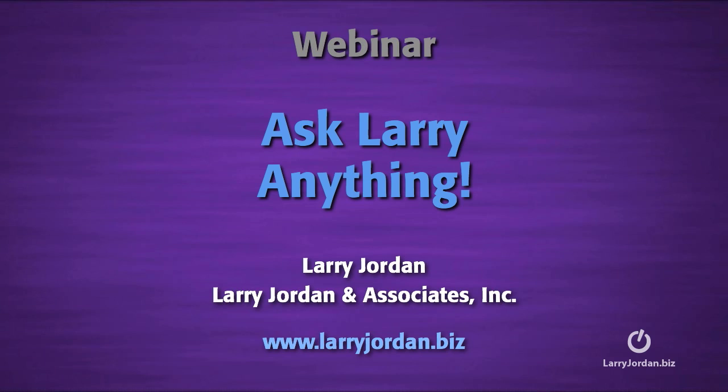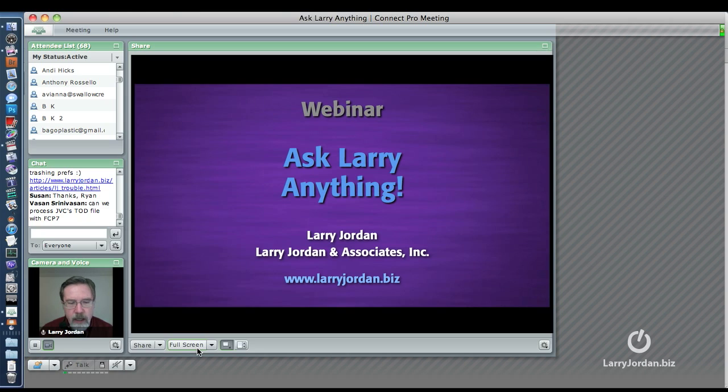Hi, this is Larry Jordan. Let's answer another Final Cut Studio question: Why does FCP Pro have difficulty making high definition Blu-ray discs?